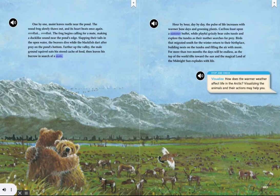Caribou feast upon a summer buffet, while playful grizzly bear cubs tussle and explore the tundra as their mother searches for prey. Birds that migrated south for the winter return to their birthplace, building nests on the tundra and filling the air with music. For more than two months the days will be endless, as the top of the world tilts toward the sun, and the magical land of the midnight sun explodes with light.